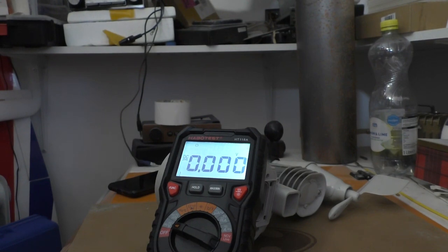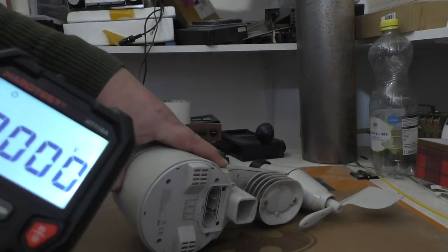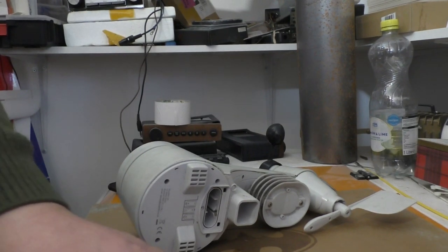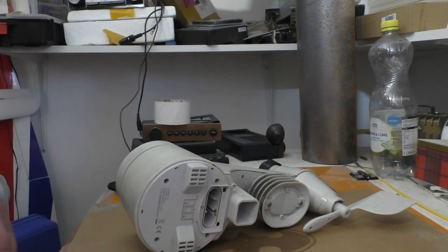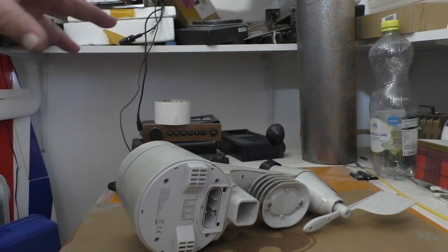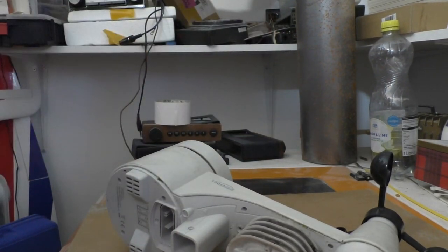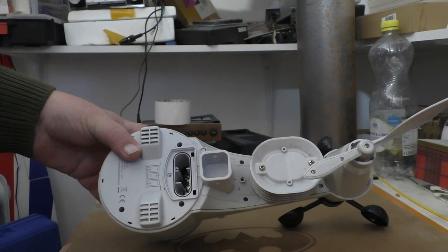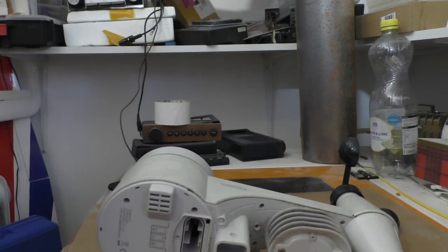I wonder if some water has got into this thing and it's basically making it draw too much current. I've got some new batteries on the way anyway, but like I said it had an issue before I put the new batteries in, in the summer. So I think we'll just take it apart, look at the circuit boards, and see if there's any damage or whatever.